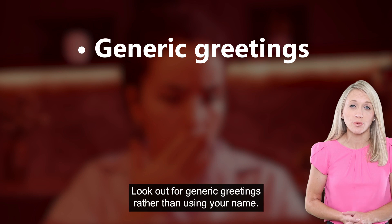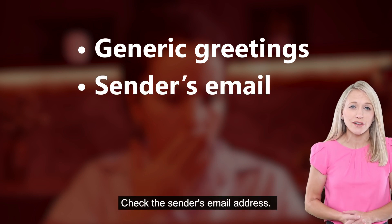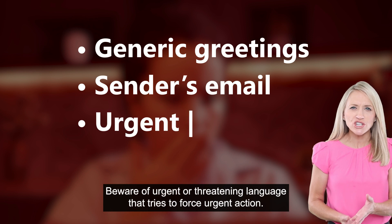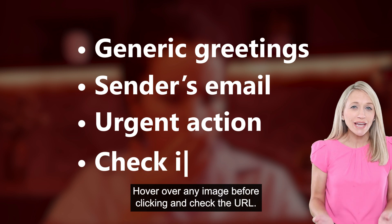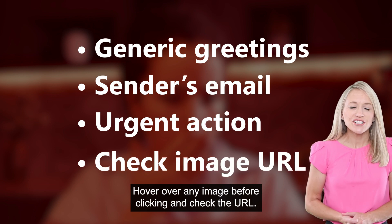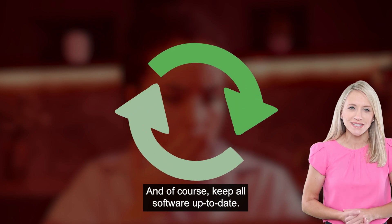Look out for generic greetings rather than using your name. Check the sender's email address. Beware of urgent or threatening language that tries to force urgent action. Hover over any image before clicking and check the URL. And of course, keep all software up to date.